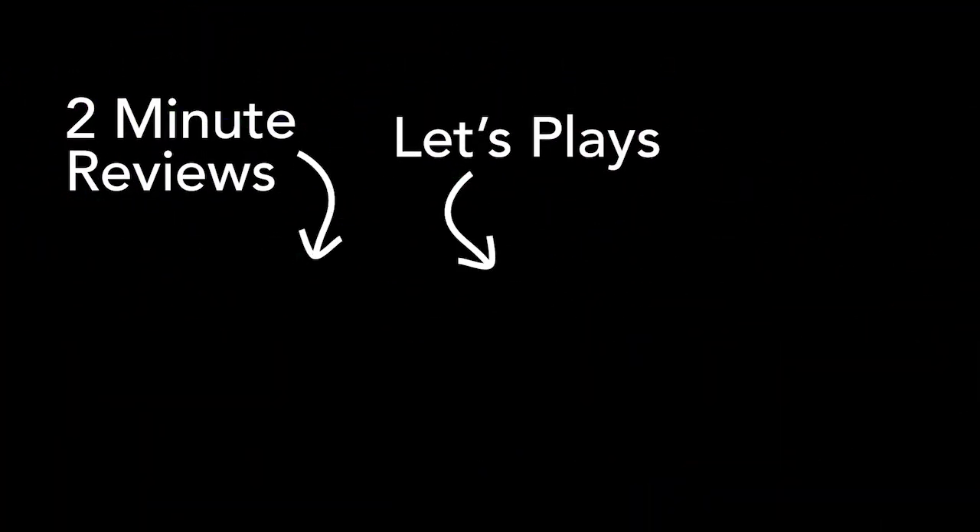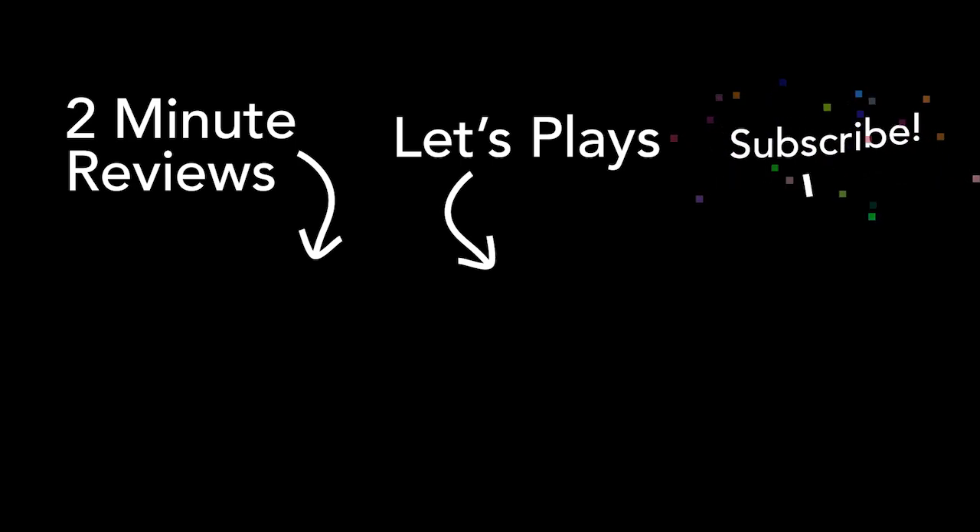Well, that's it for now. Thanks so much for watching. If you like what you see, please subscribe. See ya!